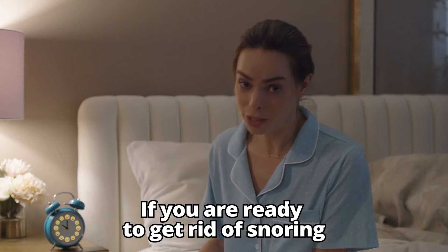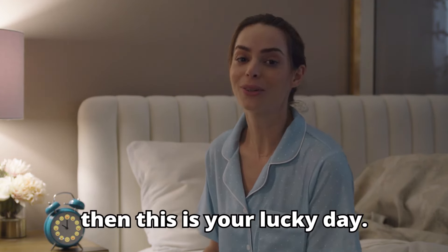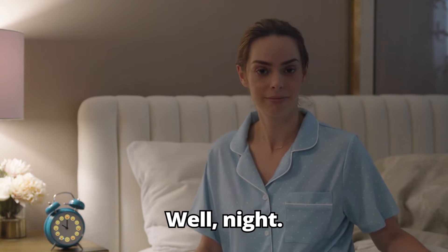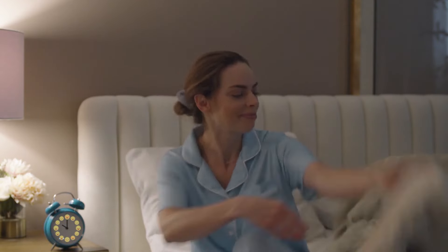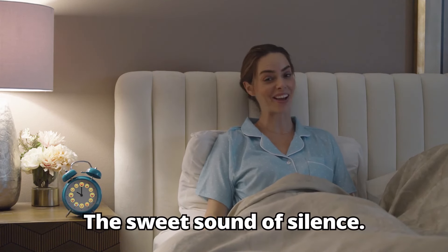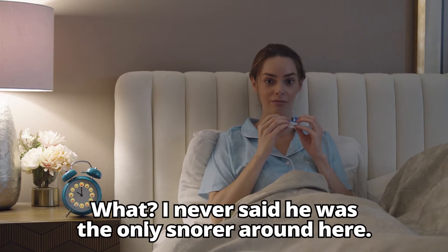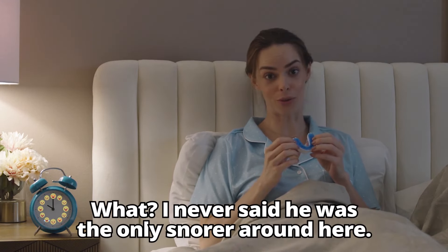If you are ready to get rid of snoring and finally get the quality sleep you deserve, then this is your lucky day. Well, good night. The sweet sound of silence. I never said he was the only snorer around here.